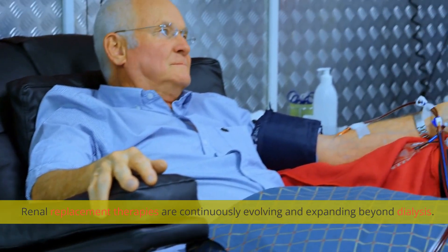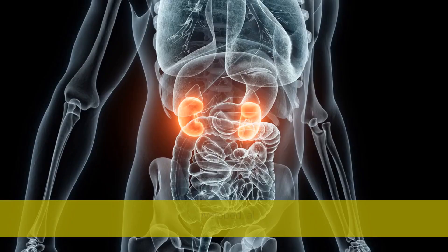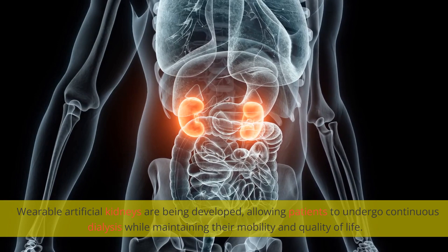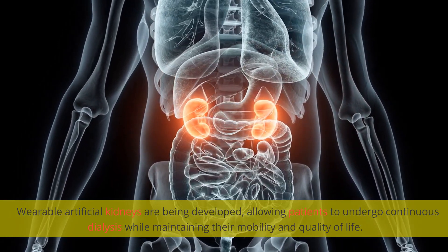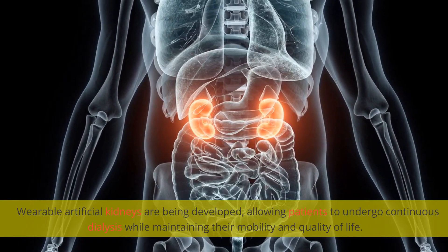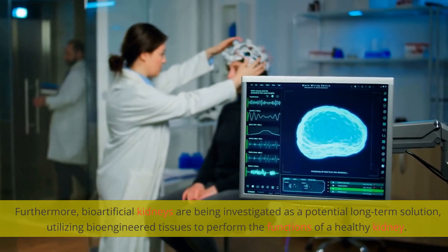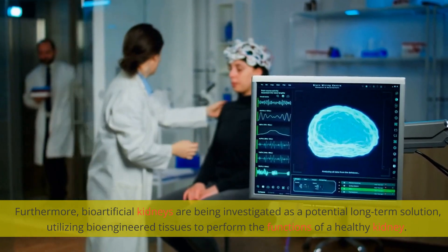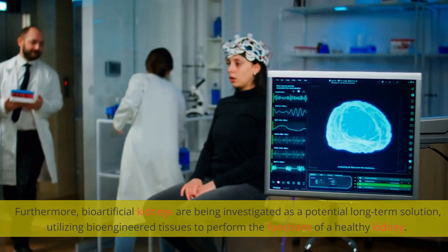Renal replacement therapies are continuously evolving and expanding beyond dialysis. Wearable artificial kidneys are being developed, allowing patients to undergo continuous dialysis while maintaining their mobility and quality of life. Furthermore, bioartificial kidneys are being investigated as a potential long-term solution, utilizing bioengineered tissues to perform the functions of a healthy kidney.